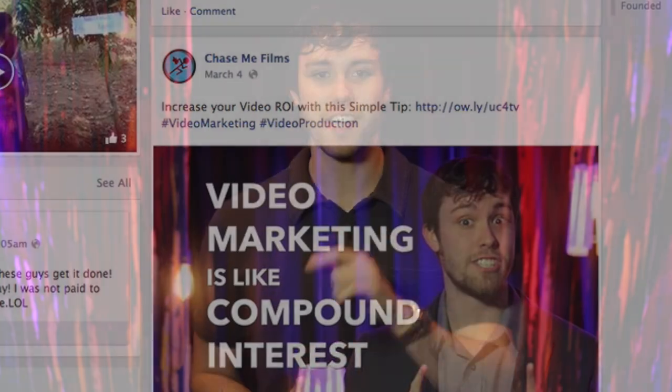Happy Facebook sharing. Thanks for watching and if you'd like more video marketing and production tips, please go to chasemefilms.com and sign up for the free Video Production Roadmap.